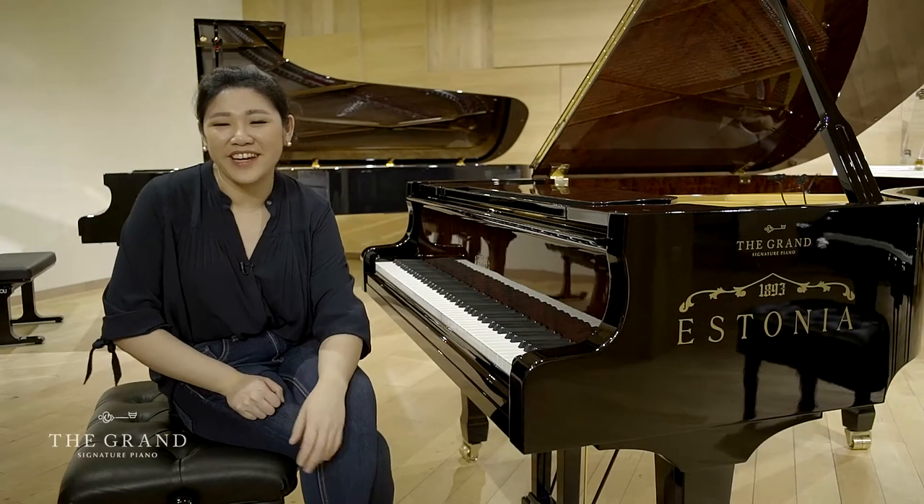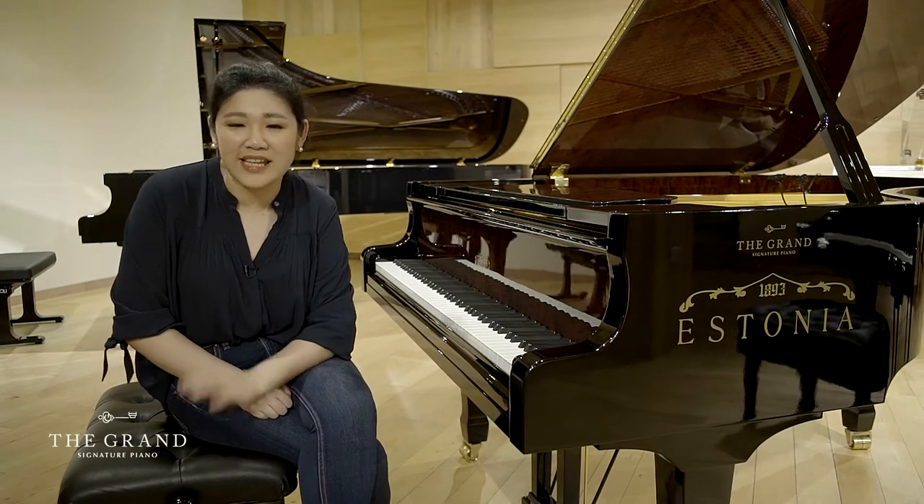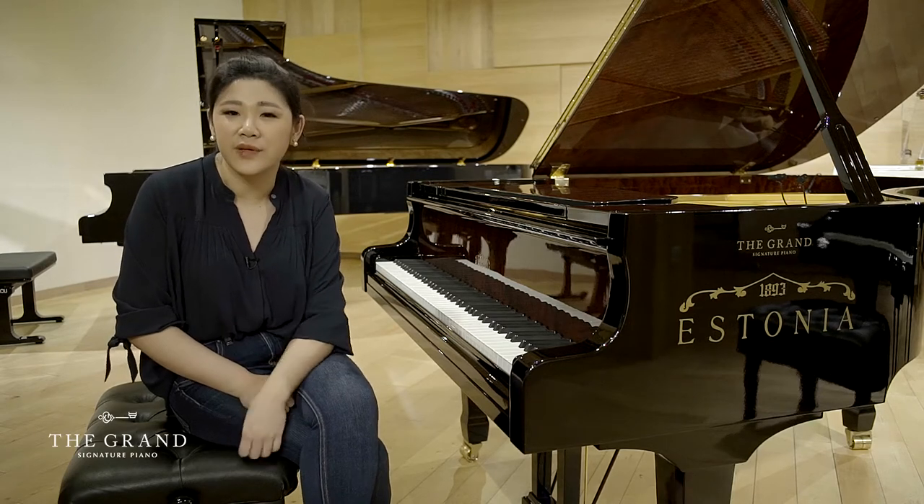Hi everyone, I'm Edith Vidayani. I'm a professional pianist and today we're going to review the Estonia Hidden Beauty.